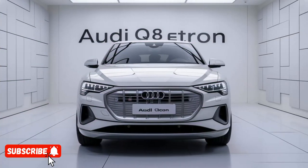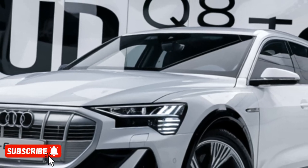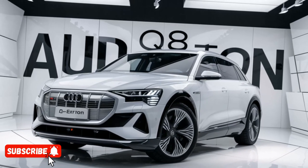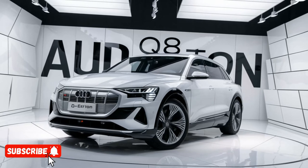Hello everyone, welcome to my YouTube channel Drive Dynasty. The Audi Q8 e-tron is the latest addition to the German automaker's lineup of all-electric vehicles, and it's a true game-changer in the luxury SUV segment.